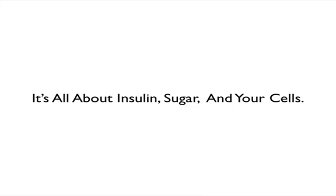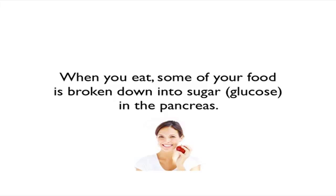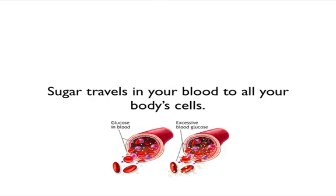It's all about insulin, sugar, and your cells. When you eat, some of your food is broken down into sugar, or glucose, in your pancreas. Sugar travels in your blood to all your body's cells. Here's a little picture of glucose in your blood, and excessive glucose — which would be hyperglycemia — in your bloodstream, where the blood sugar is not absorbed.